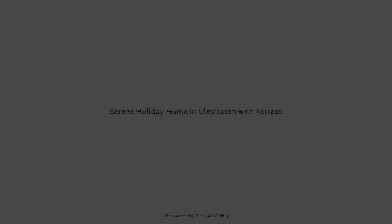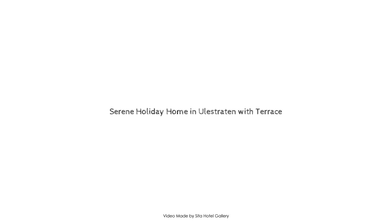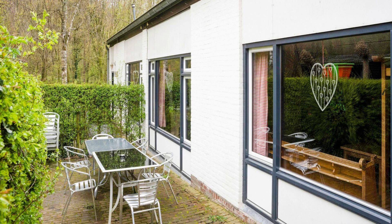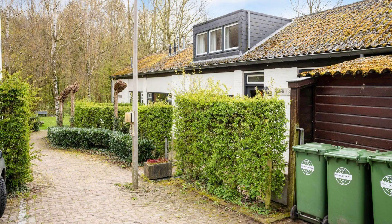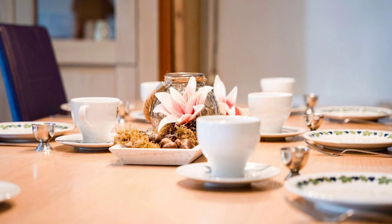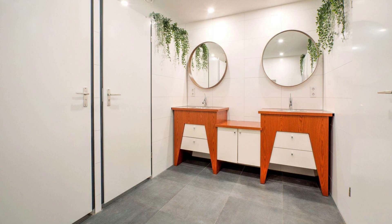Hello everybody, welcome back to my channel. You are watching a 3-star property. In this property, one type of room is available on agoda.com. You can book online and enjoy it. To see more than a hundred reviews of this property, you can go to agoda.com. Check-in time in this property is 3 PM.